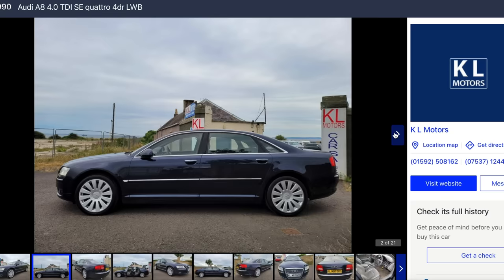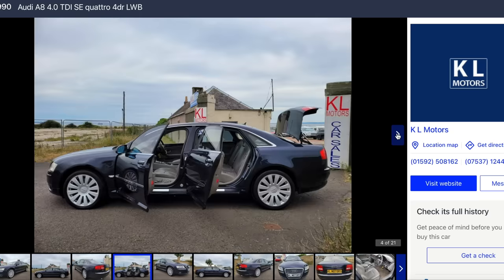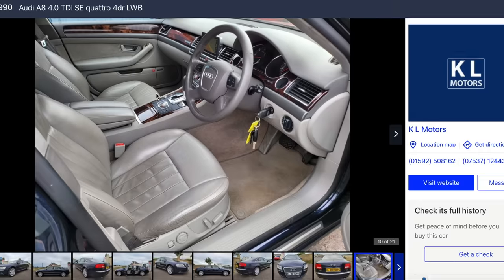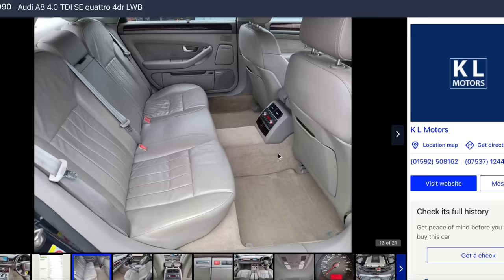For £4,990, that's such a lot of car for the money. It's only an SE, but it is the long wheelbase. Let's have a look inside - two keys. That wouldn't be my first colour choice, but it looks all right. They drive so well, this generation of A8. Look at the legroom in the back.